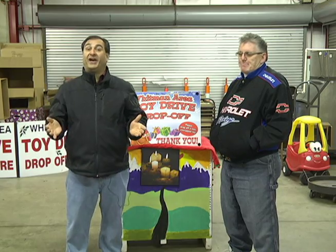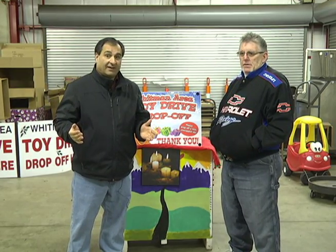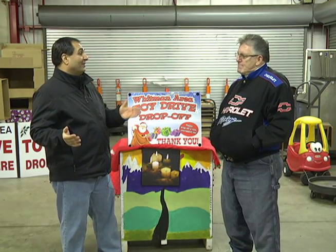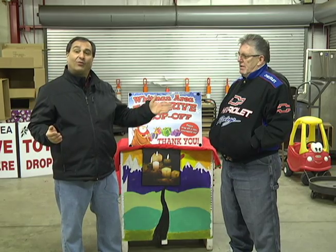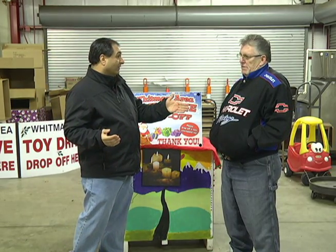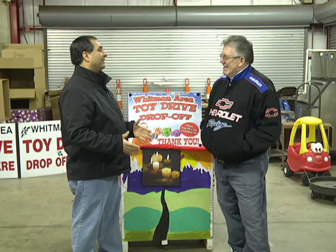We are inside the John J. Burnett Pavilion, and this is where all of the work is being done by Mr. Westhaver and many who were involved with this year's 13th annual Whitman Area Toy Drive. How's it going? Nice to see you, my friend. Nice being seen.